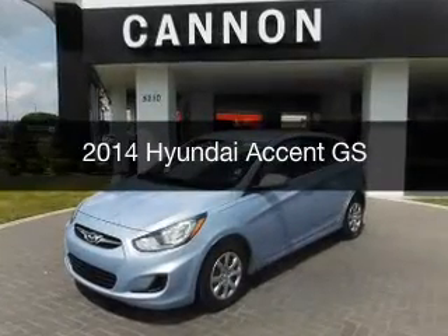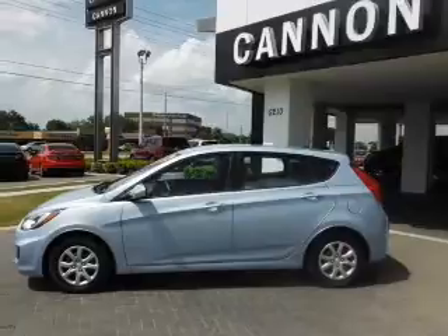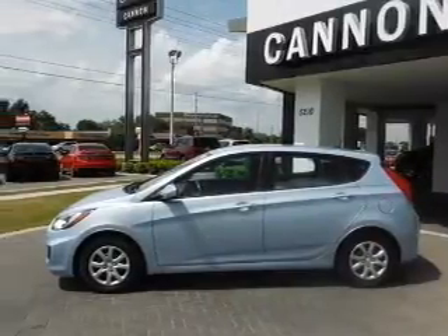This is a used 2014 Hyundai Accent. It's powered by front-wheel drive, a 1.6-liter, four-cylinder engine, and a six-speed manual transmission.